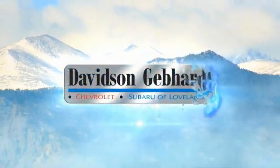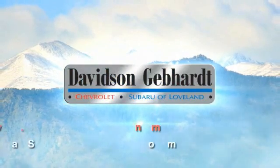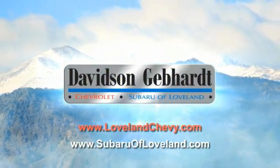Davidson Gebhardt Chevrolet and Subaru of Loveland are conveniently located right on I-25 at exit 259 in Loveland.